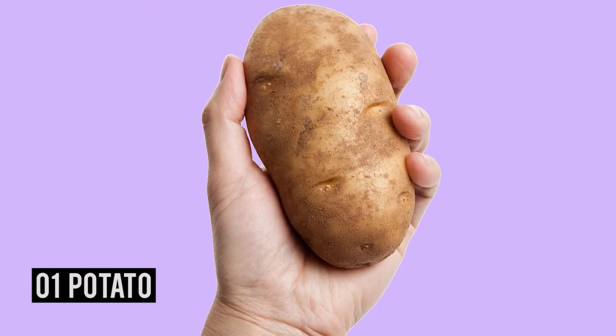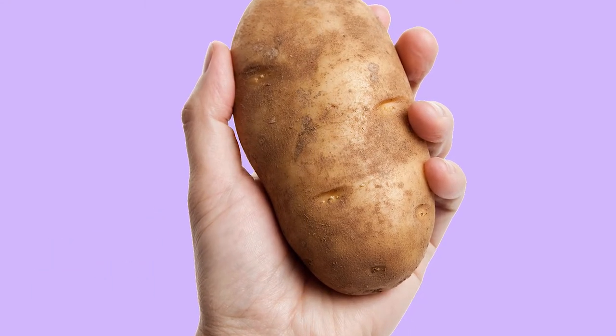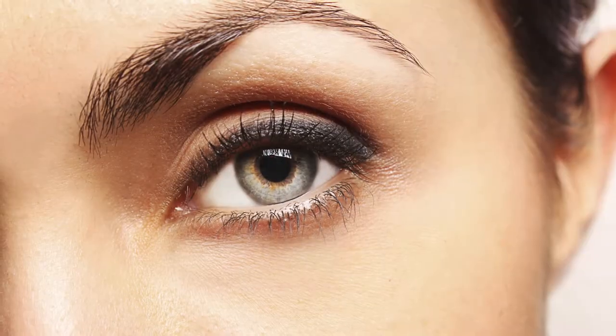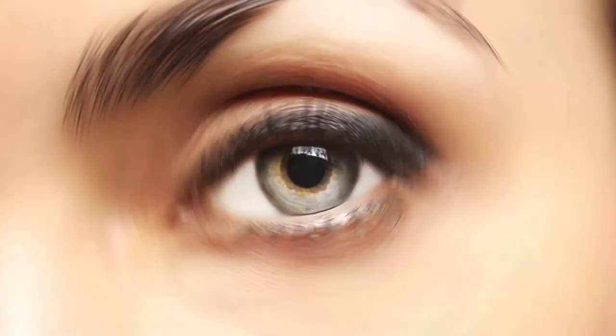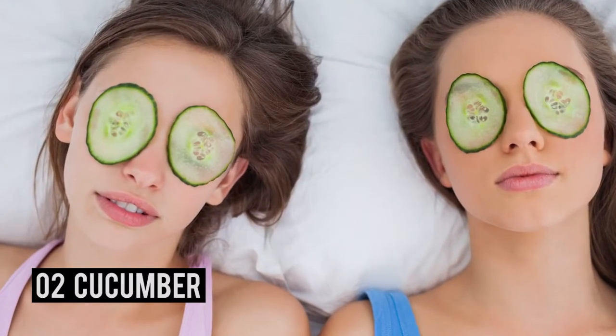Number one: potato. Refrigerate a potato for a few minutes, then cut it in half. With your eyes closed, gently circle your eyes with the two halves. Then cut two thin slices and place them on your eyes, making sure they also cover the puffy areas under your eyes. You'll notice a tremendous change in those bags in about 15 to 20 minutes, as they'll be diminished in size.